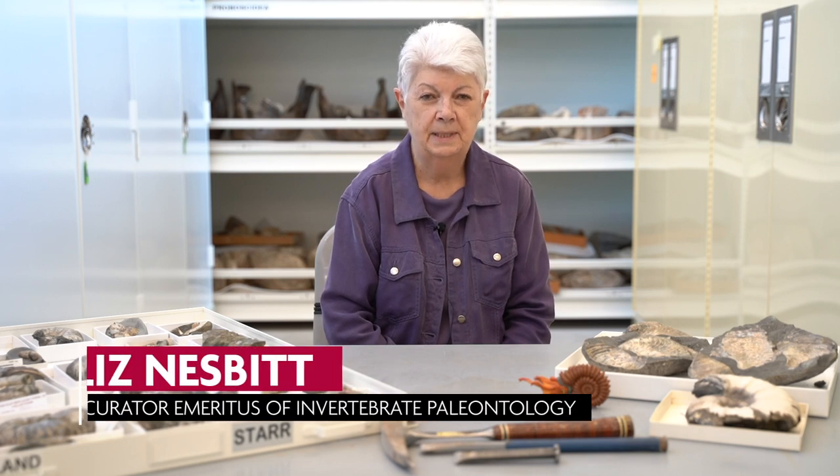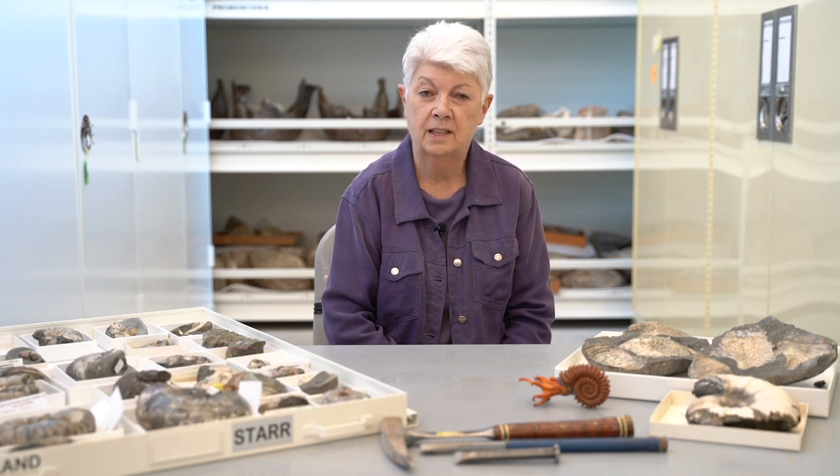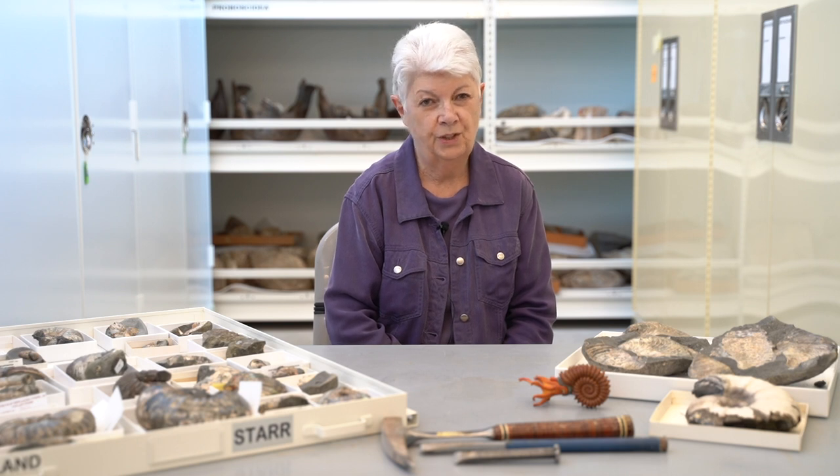Hello, my name is Liz Nesbitt and I am the retired curator of invertebrate paleontology. I have been working here since 1993, and although I'm retired I continue to come in all the time.